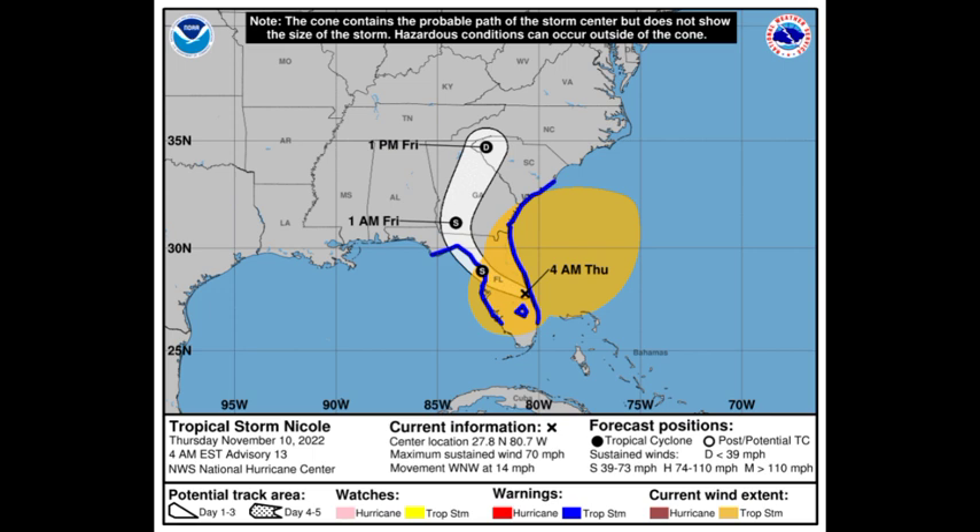Nicole is going to make a curve into Georgia while weakening, and it is likely to become a depression over western South Carolina before eventually being absorbed by a large extratropical cyclone. The rainfall threat is still there for portions of Florida and the southeastern US, and the possibility for tornadoes as well. Please take all necessary precautions and stay safe.